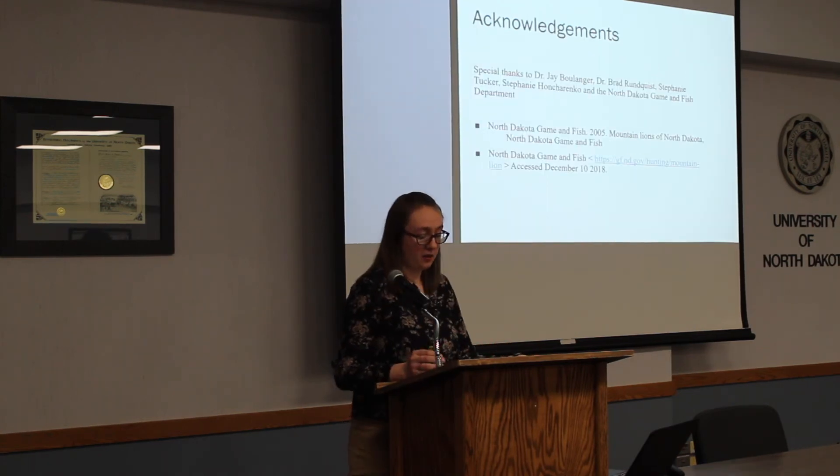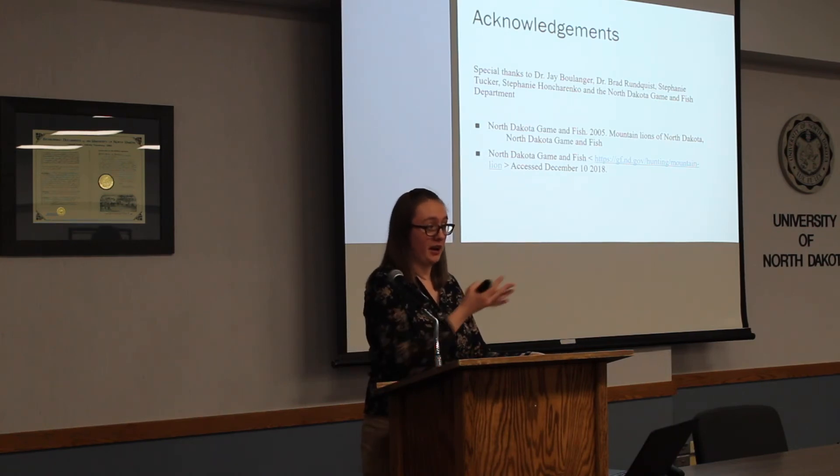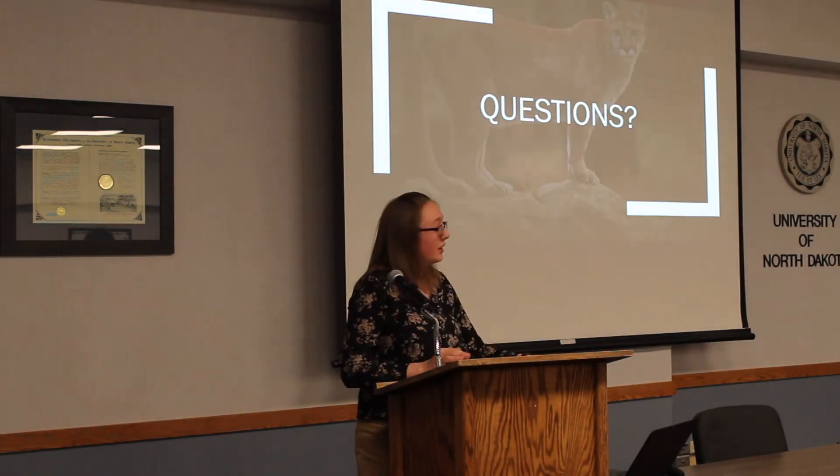I would just like to thank everyone who helped me. This was a really fun research project and I couldn't have done it without the help of my advisor and North Dakota Game and Fish. With that, I'll take any questions.